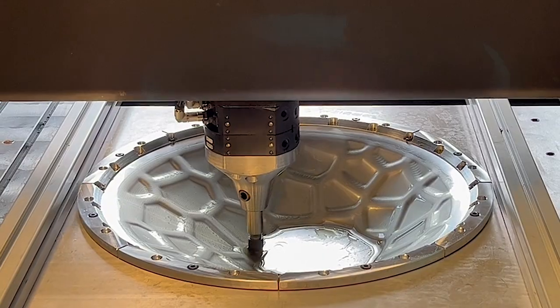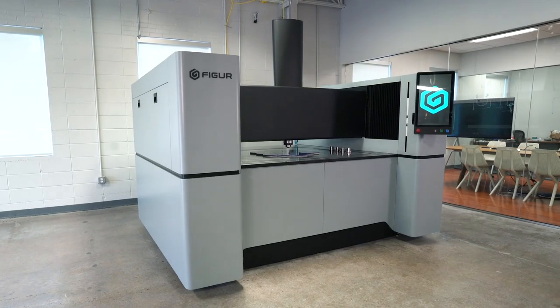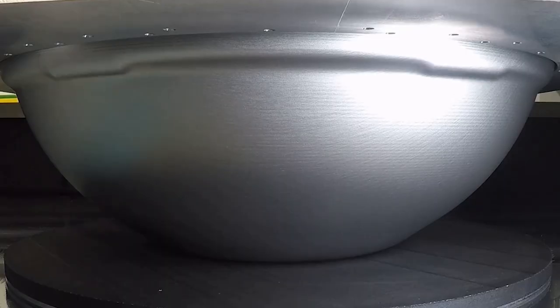In addition to growing digital manufacturing with our existing technologies like digital castings, Desktop Metal is introducing new technology like digital sheet forming. Using our new Figure technology, customers are able to form complicated sheet metal parts without the need for hard tooling.